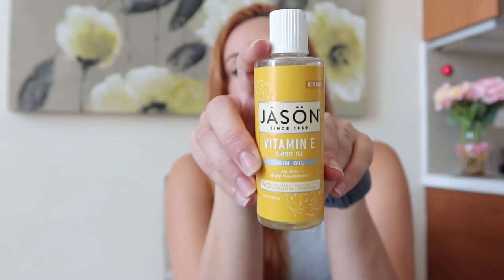Another one I've used is the Jason Vitamin E skin oil — all-over body nourishment. This is also a great product and literally a little bit goes a long way — just a few drops on your hands and rub it on. I've liked it quite a bit; it has a nice scent and it works well.